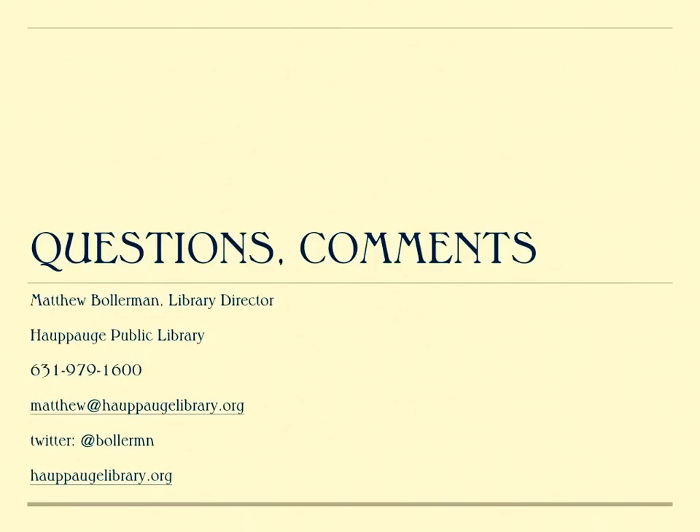I thank you for spending the time and hearing about the project. Should you have any questions, feel free to contact Matt Bollerman, our library director, and you can reach him at 631-979-1600. Thank you very much.